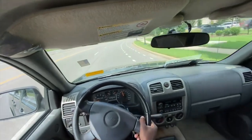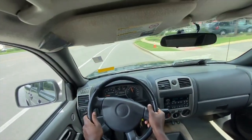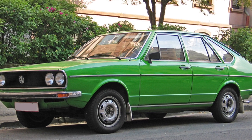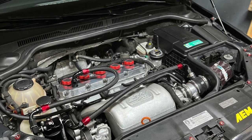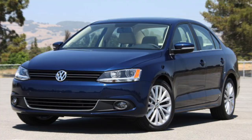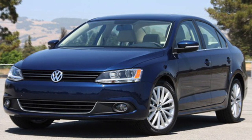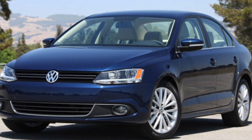Volkswagen also explored the Inline 5 engine, introducing it in the 1970s in vehicles like the Passat and the LT Van. Later iterations, like the 2.5L found in the North American Jetta, Golf, and New Beetle, emphasized torque and simplicity. One of the most notable Volkswagen Inline 5 engines was the turbocharged 2.5L used in the Mark 5 and Mark 6 Golf R and Jetta GLI, delivering performance with the characteristic warble of an Inline 5. However, Volkswagen eventually transitioned away from this layout, favoring more efficient turbocharged 4-cylinders.